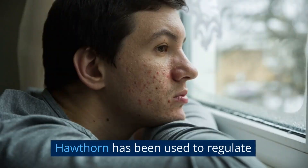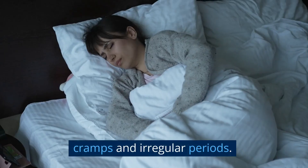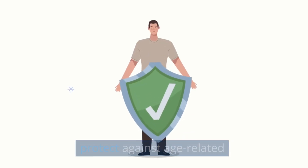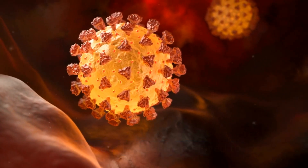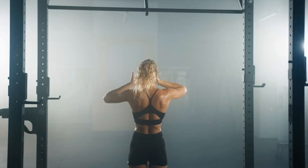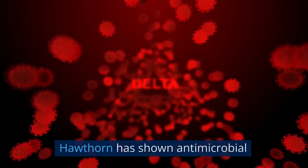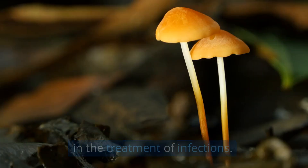Menstrual disorders: Hawthorn has been used to regulate menstrual cycles and alleviate symptoms of menstrual disorders like cramps and irregular periods. Cognitive health: Hawthorn may support cognitive function, improve memory, and protect against age-related cognitive decline. Respiratory health: Hawthorn has been employed to relieve respiratory conditions such as coughs, bronchitis, and asthma. Immune system boost: Hawthorn's immune-enhancing properties may help strengthen the immune system and reduce the risk of infections. Antimicrobial effects: Hawthorn has shown antimicrobial activity against certain bacteria and fungi, potentially aiding in the treatment of infections.